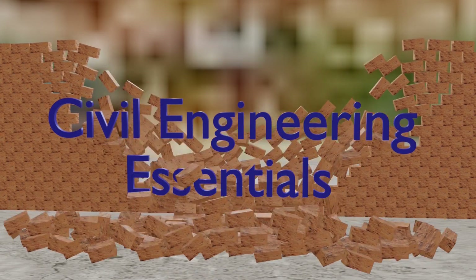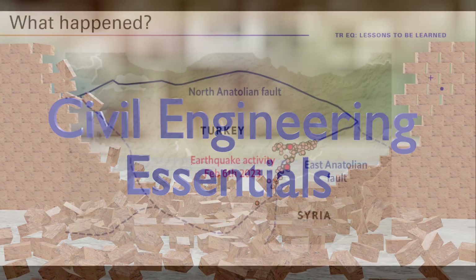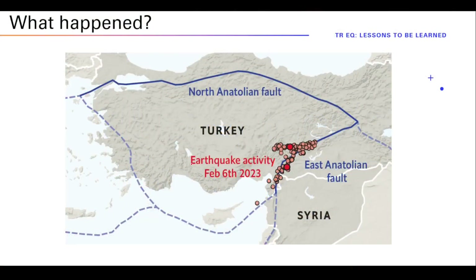Hello everyone and welcome to the Civil Engineering Essentials channel. I hope you enjoy the video. On February 6th, 2023, a disastrous earthquake hit Turkey and parts of northern Syria.